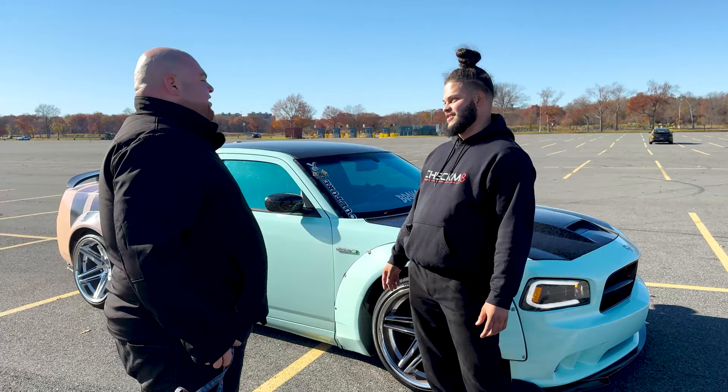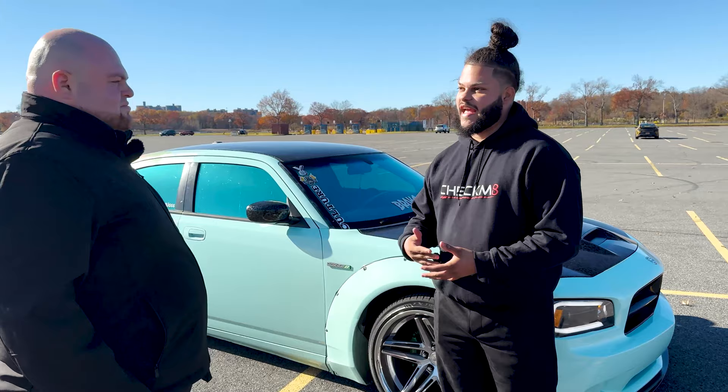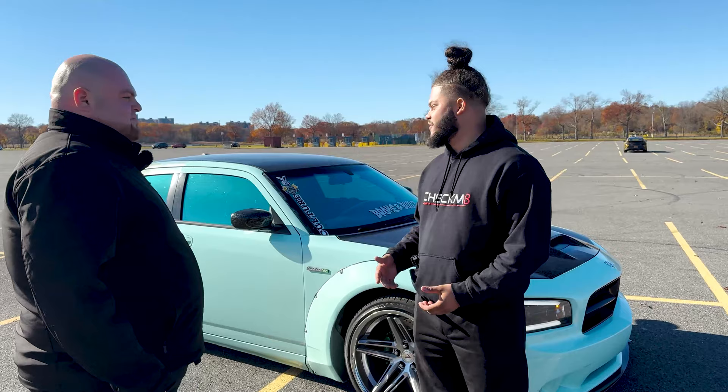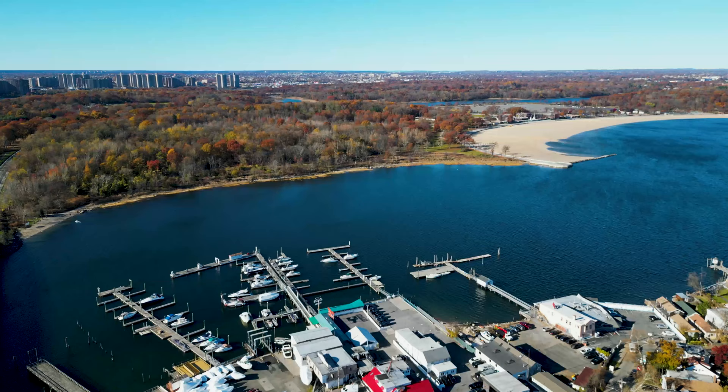What are your least favorite things about this car? The attention — sometimes it's the bad attention I get. You'll get attention from law enforcement, from people who don't understand it, and they question you. You'll get people looking at the car saying this guy is ghetto or things like that. But if you understand cars, you understand this is more of a passion, not just sitting here saying it's ghetto. That's the negative thing that counteracts me.